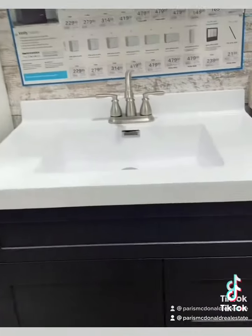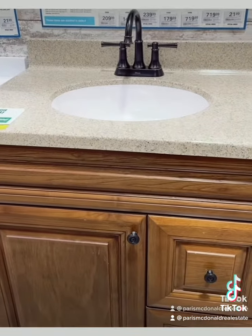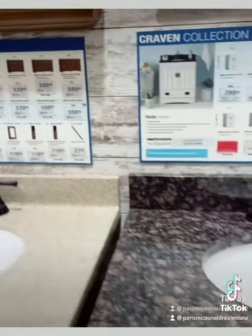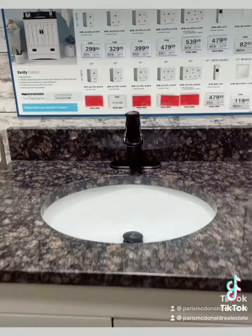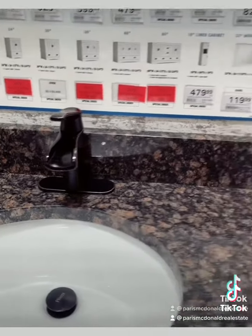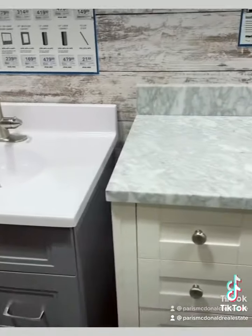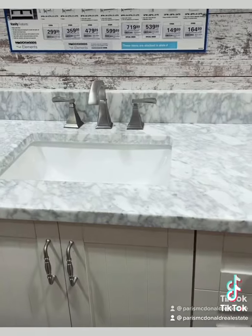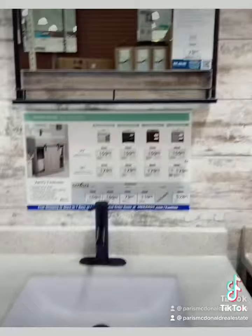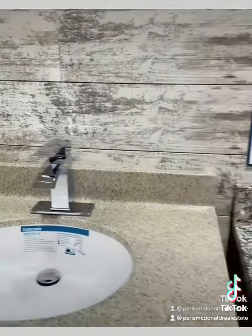Right here we have the dark chocolate, and then we have the wooden rich mocha finish, which goes well with the faucet as well. And then this is the traditional white with the darker color faucet. As you can see, there are a lot of options that can make your bathroom look really sleek, really updated, and give it a very fresh look.